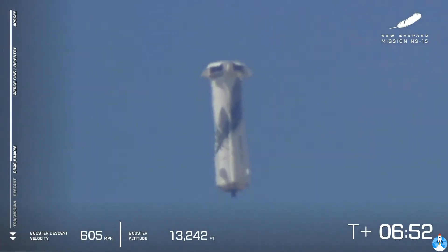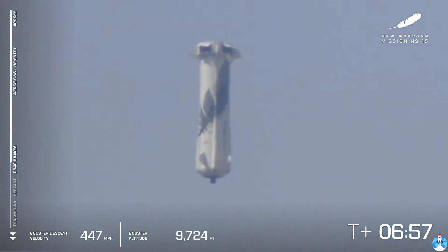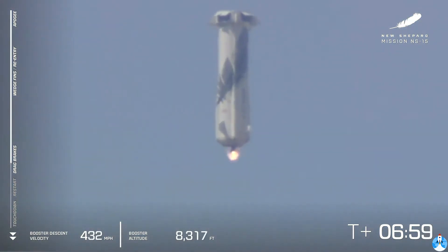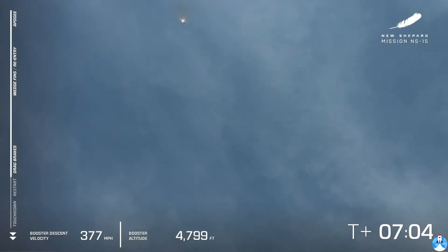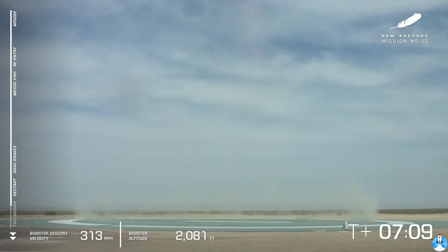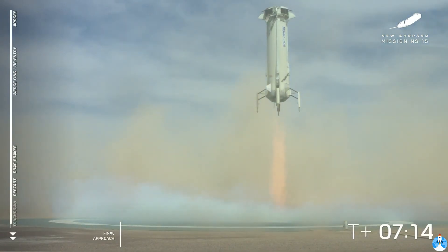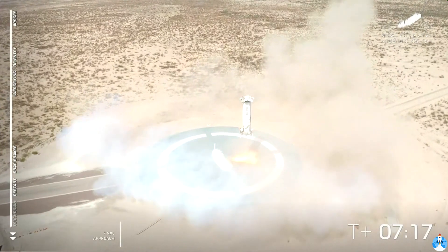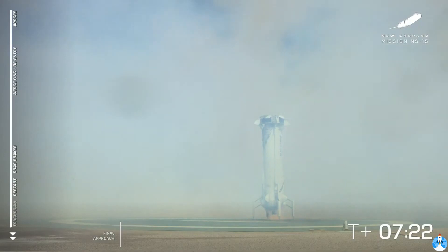There go the drag brakes. You can see all the speed bleeding off the vehicle, and we're waiting for our BE-3 engine to relight. There it goes. Landing gear deployed. And touchdown. Welcome back, New Shepard.